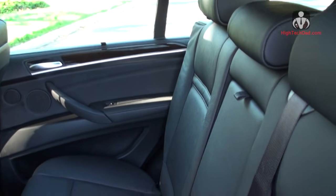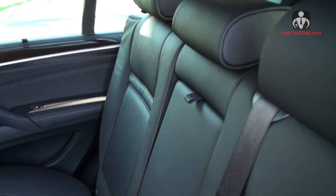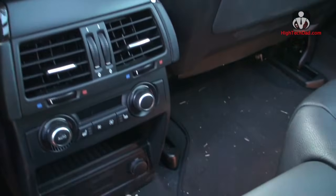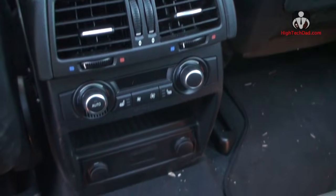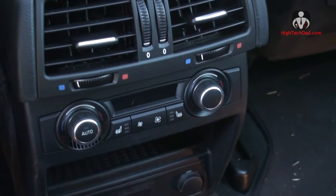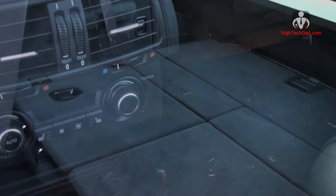This is the back seat — or the middle row in this model — which seats three just fine. There's a fold-down armrest with cup holders and good controls for air conditioning. There are power jacks at the bottom and dual seat warmers in the back row, which is part of one of the optional packages.